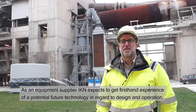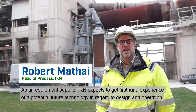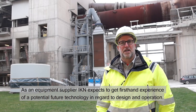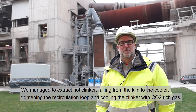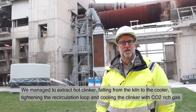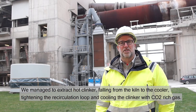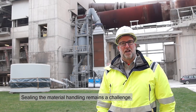As an equipment supplier, IKN expects to get first-hand experience of a potential future technology in regard to design and operation. We managed to extract hot clinker falling from the kiln to the cooler, tightening the recirculation loop and cooling the clinker with CO2-rich gas. Sealing the material handling remains the challenge.